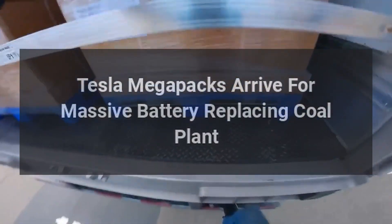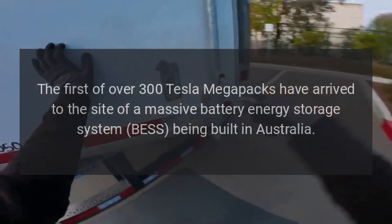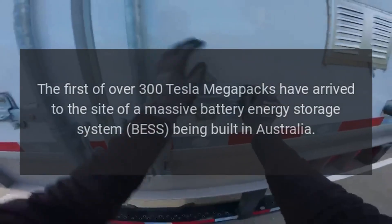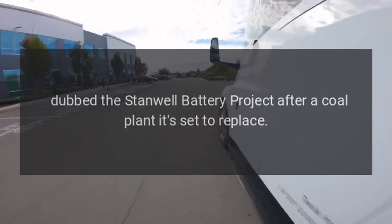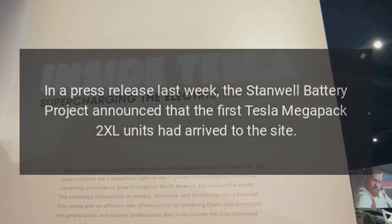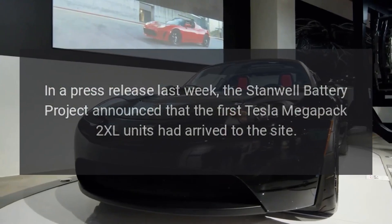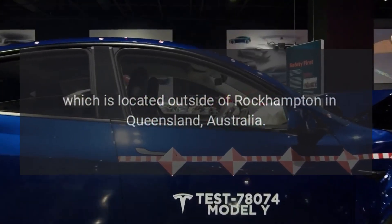Tesla Megapacks arrive for a massive battery replacing coal plant. The first of over 300 Tesla Megapacks have arrived to the site of a massive battery energy storage system (BESS) being built in Australia. Dubbed the Stanwell Battery Project, after a coal plant it's set to replace, the first Tesla Megapack 2XL units have arrived to the site, which is located outside of Rockhampton in Queensland, Australia.